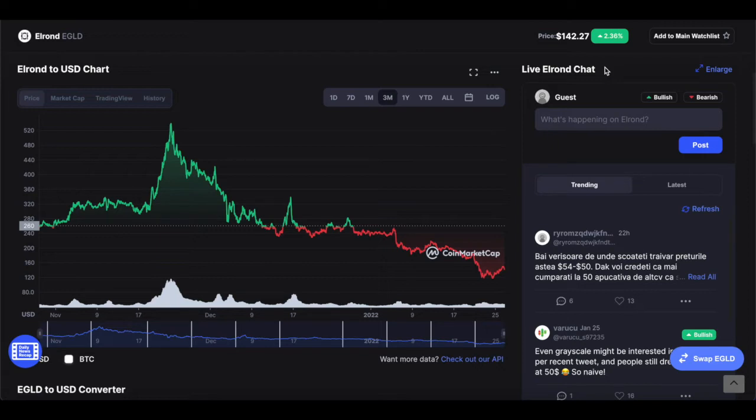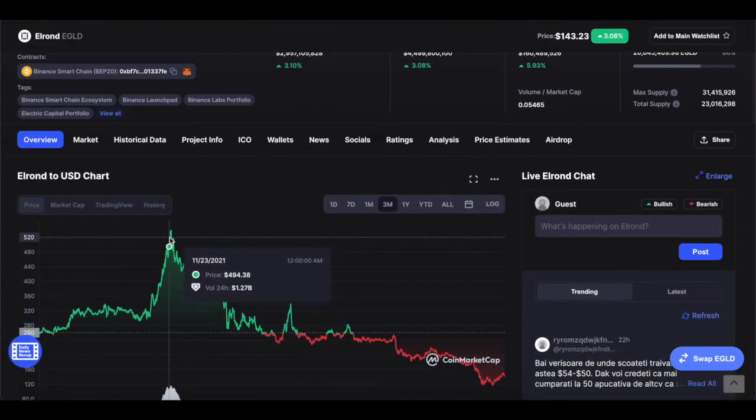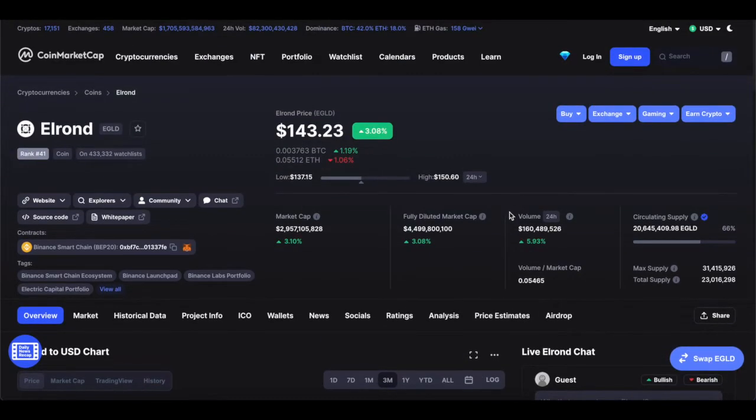Elrond at its current price is like Bitcoin being at $1,000 per coin. Just imagine that for a moment — Bitcoin at $1,000 per coin. That's basically where Elrond is right now, still under $3 billion in market cap. Sadly, they've lost a lot of market cap because they've fallen a lot in price because of the market crash. But honestly, that's a good thing for investors like me, because I get to invest at a cheaper price.